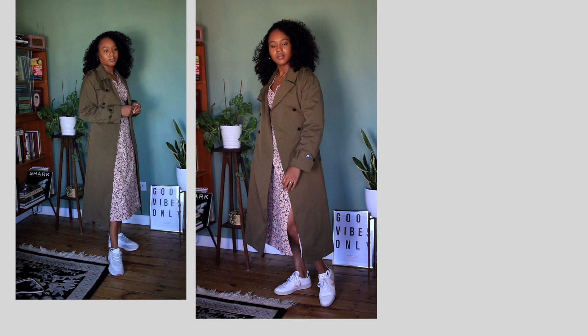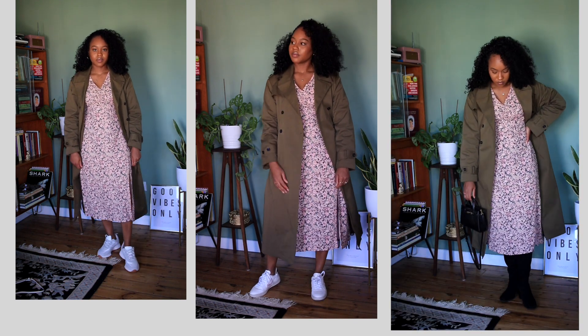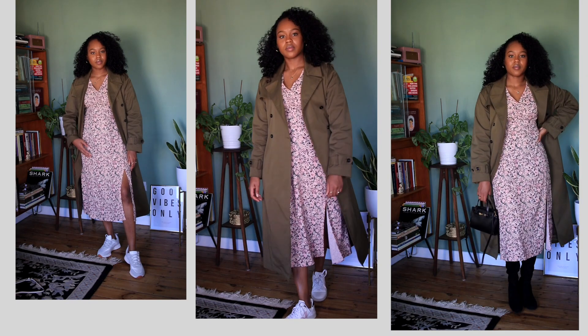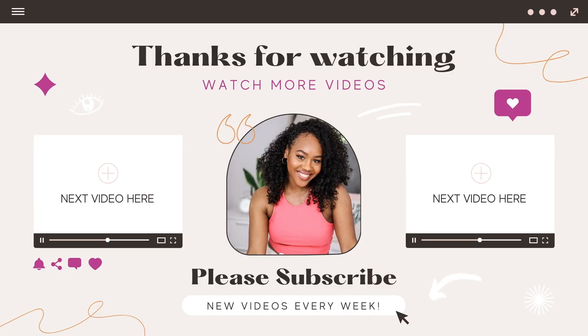That's pretty much all the looks, guys! Let me know which one is your favorite. If you enjoyed this video, be sure to thumbs up and subscribe if you haven't already. As usual, I'll catch you in my next video — bye!